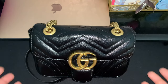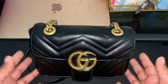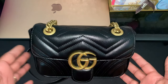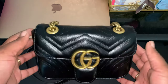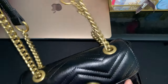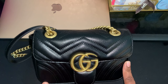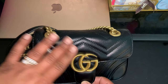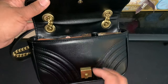Hi YouTube and thanks for tuning in to my channel — if you're new here, welcome, and if you're a returning subscriber, hey guys! So in today's video I just wanted to do a 'what's in my bag.' This is the Gucci Marmont — that's all I know — and my best friend sent this bag to me from Texas, and I am thrilled to have it. So let's go ahead and get to the contents.